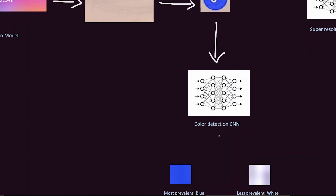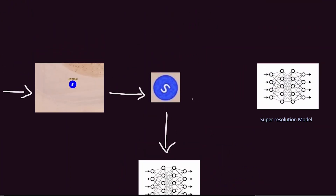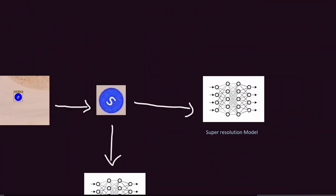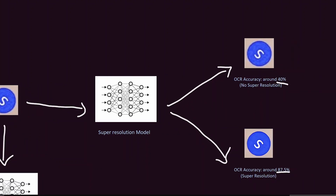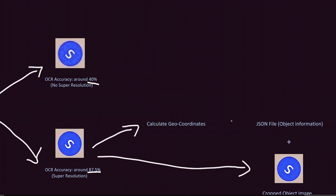The color classification uses a trained CNN model which classifies the color of a pixel based on its pixel value, with an accuracy of approximately 97%. The classified colors are split into two categories, where the most prevalent color is the object color and the second most prevalent is the alphanumeric color. To improve OCR accuracy from 40% to an impressive 87.5%, we employ the ESRGAN super-resolution model, ensuring the best possible resolution for text recognition. We then calculate the physical coordinates based on multiple factors like location, altitude, and earth radius. A cropped image of the object along with the physical coordinates is then sent back to the aircraft.